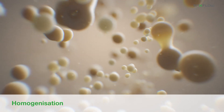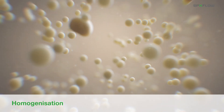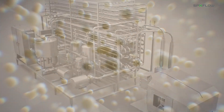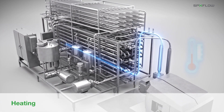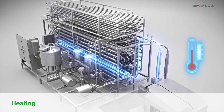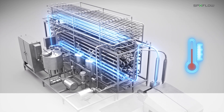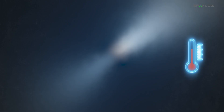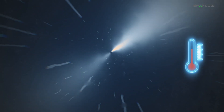The large fat globules are then reduced into smaller particles as they pass through our world-renowned Renni or Gorlin homogenizer. The product is heated even more to the stabilizing temperature, where it will remain constant in order to stabilize proteins and calcium.